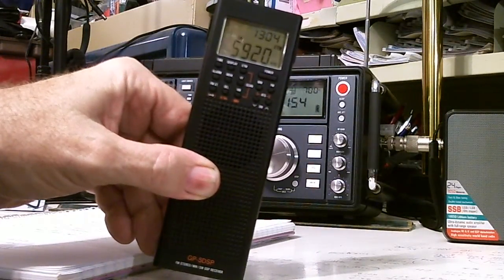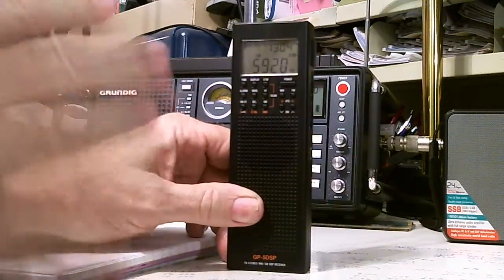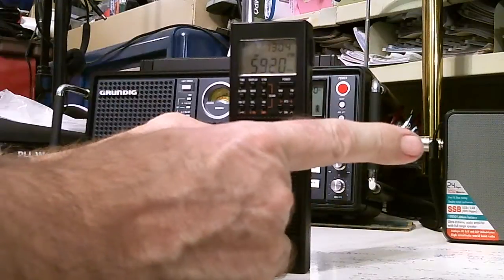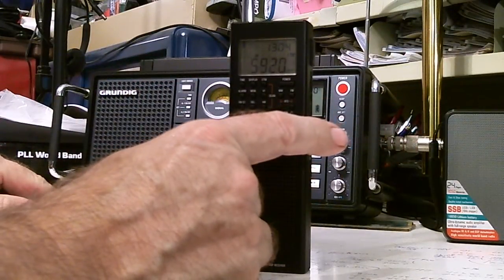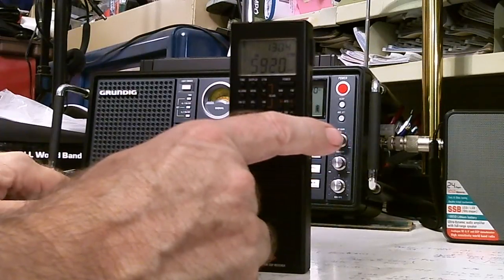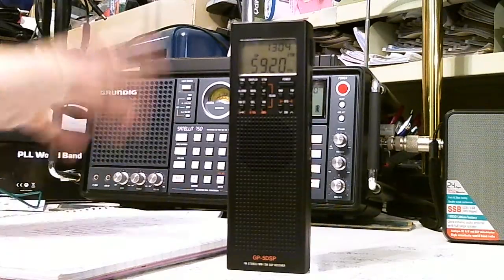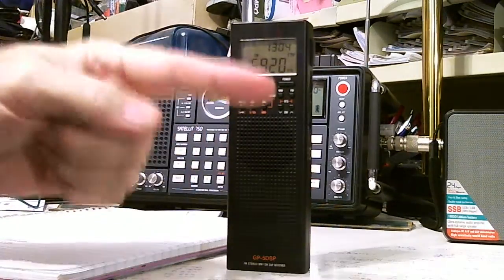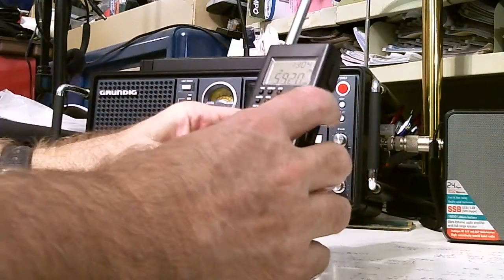That one is coming in loud and clear except for the noise from the computer. It's at 5.920 and that's WHRI in Cypress Creek — coming in loud and clear aside from the computer interference. We'll go to the next frequency it found.